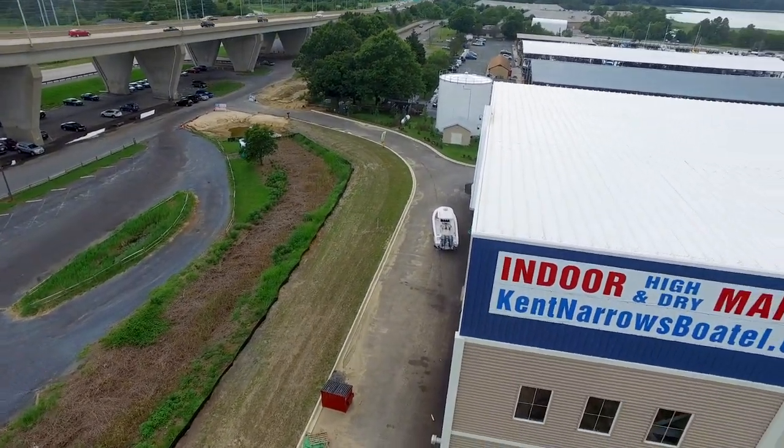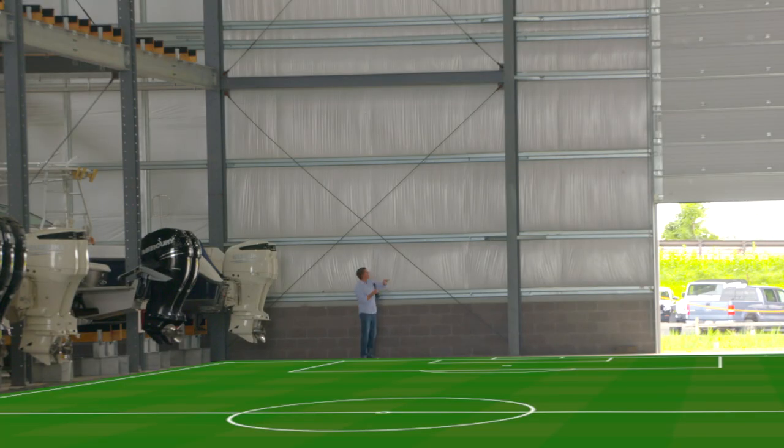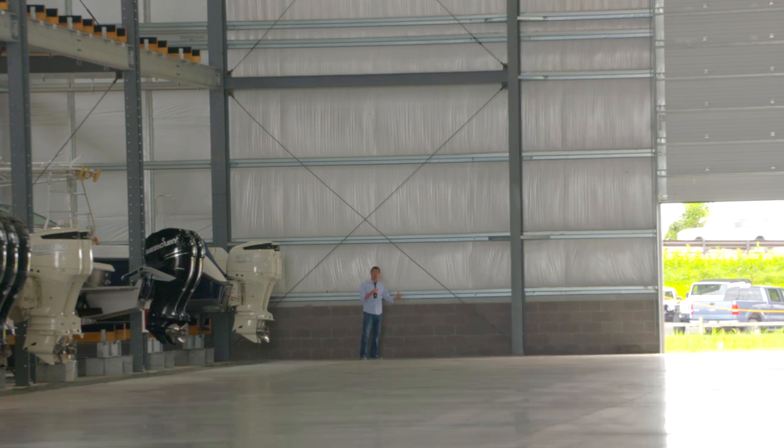I want to give you some perspective about how giganormous this building is. Right now I'm about 249 and a half feet away from Ted. I don't know any other height but horse height, so I'm about 150 to 200 hands away from the ceiling. This building is huge!